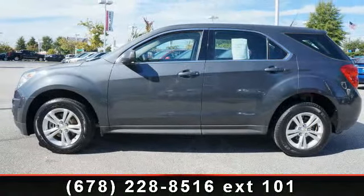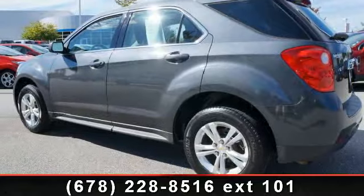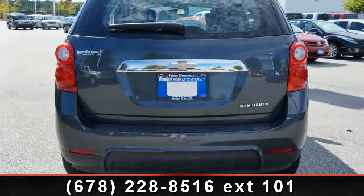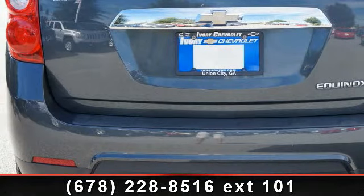Some of the top features included with this vehicle are airbag deactivation, child safety locks, power steering, power outlet, three-point seatbelts, tachometer, power mirrors, EBA Emergency Brake Assist, and reading lights.